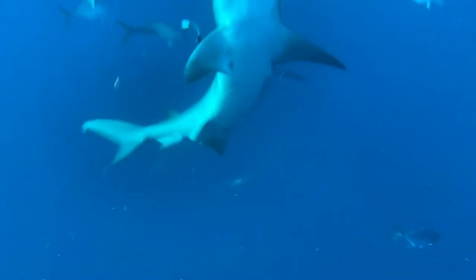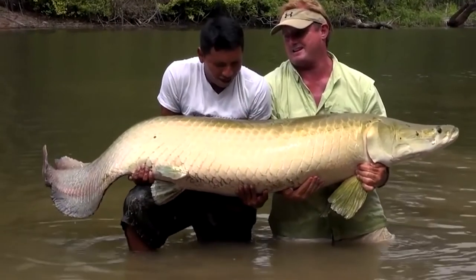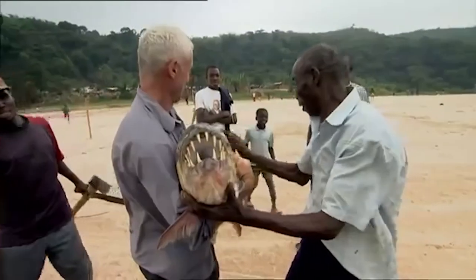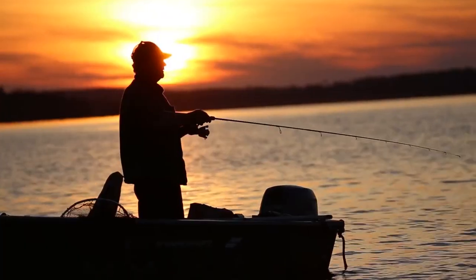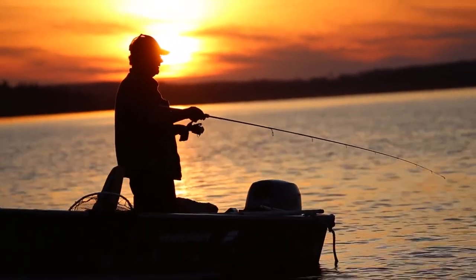So there you have it — those are some of the scariest fish on the planet that have ever been caught. All I can say is stay out of the rivers and the oceans — in fact, just stay out of the water altogether. Until next time, have a good one.